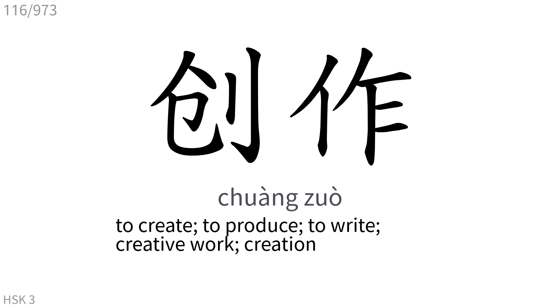创作: To create, to produce, to write, creative work, creation.